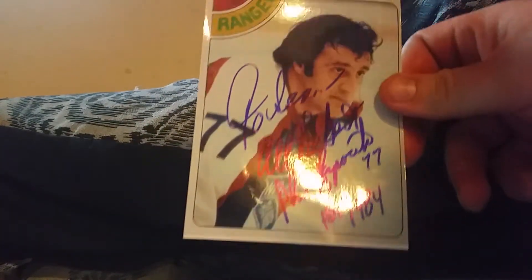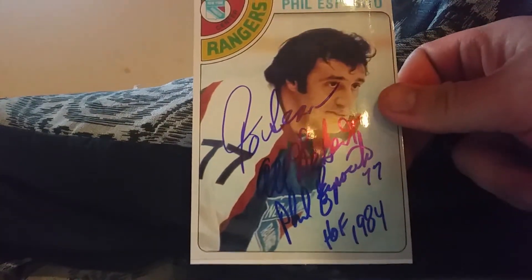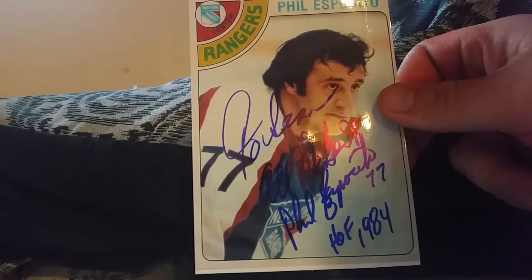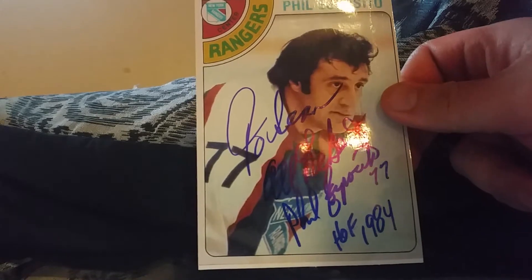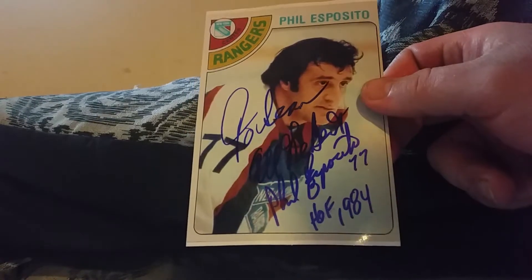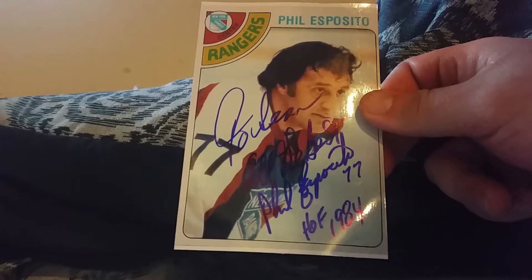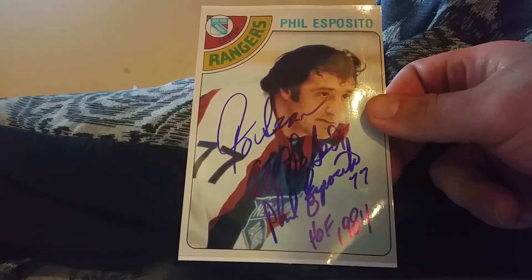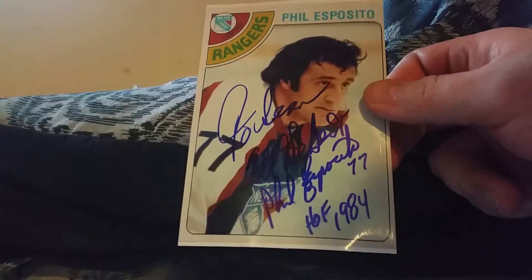I had definitely counted this one out. I think he's the GM of the Tampa Bay Lightning. This is well over a year old - Phil Esposito. He signed it with the full inscription, everything right there. That is just really neat guys, especially when something's been out that long and you've seen other people get them back and you still hadn't, and you kind of count them out.